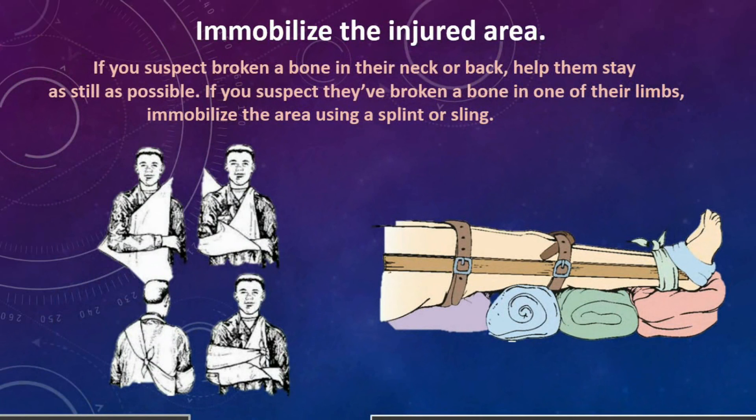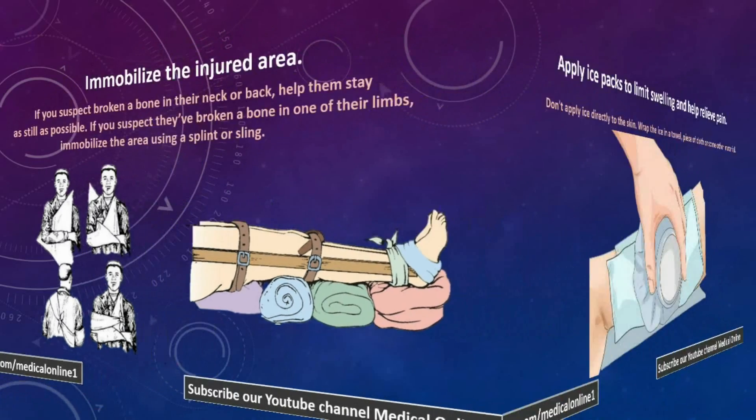6. Immobilize the injured area. If you suspect a broken bone in their neck or back, help them stay as still as possible. If you suspect they have broken a bone in one of their limbs, immobilize the area using a splint or sling.